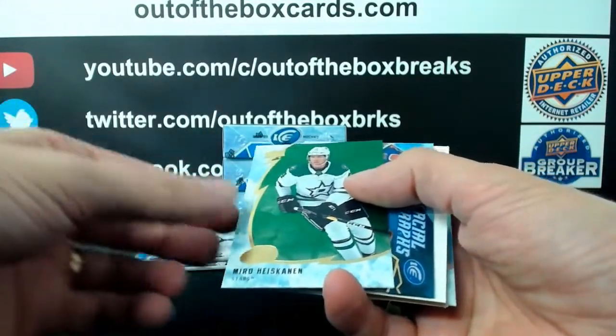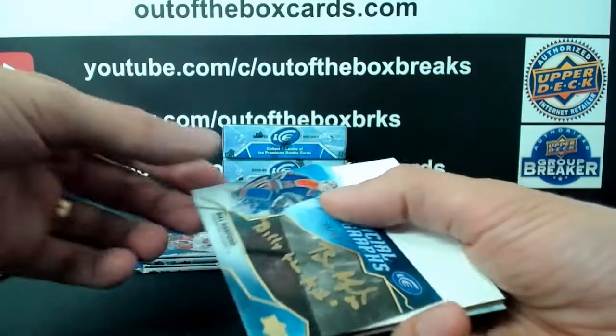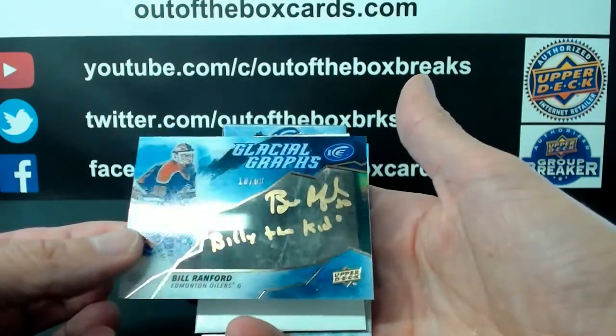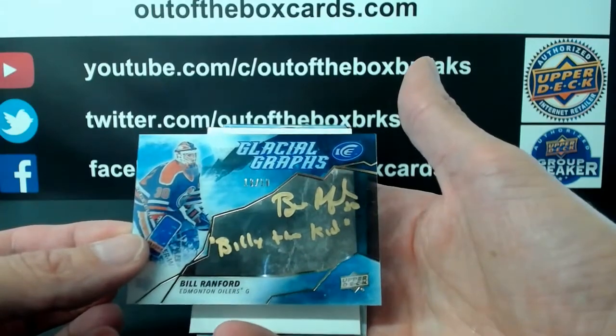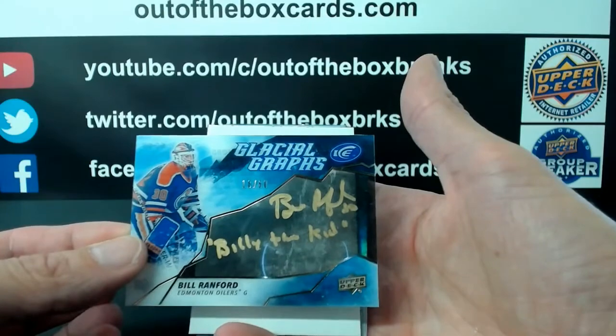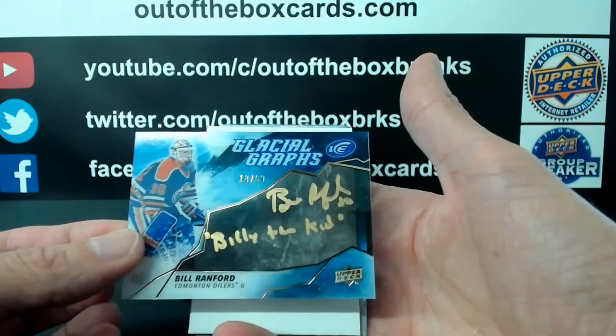Mirro Hiskinen for Dallas. Oh, there's a nice hit for the Edmonton Oilers — Glacial Grasse Auto, gold ink out of $50. Bill Ranford, Billy the Kid, out of $50.